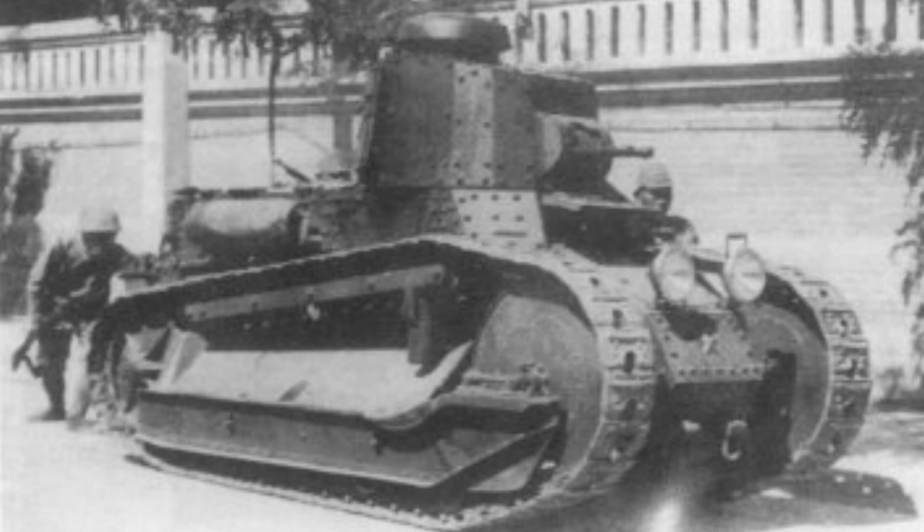In real life only one Fiat 3000 was ordered for testing, though some sources suggest more were possibly captured in Japan, but I haven't been able to verify the accuracy of those sources.